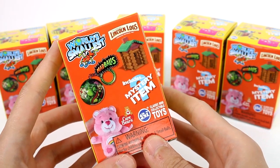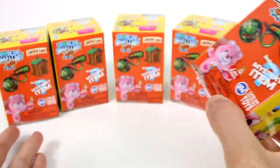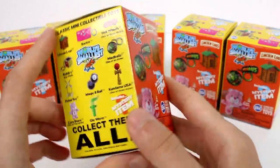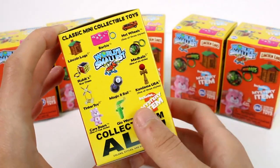Hi everyone, it's Tiffany and I am here with the new World's Smallest blind boxes. I have six of them to open up with you guys and I want to thank the company for sending these to me. There are all new items inside and the one I am after is the Lincoln Logs.